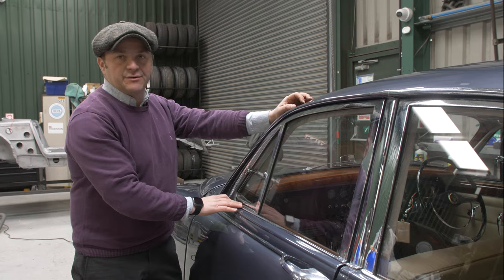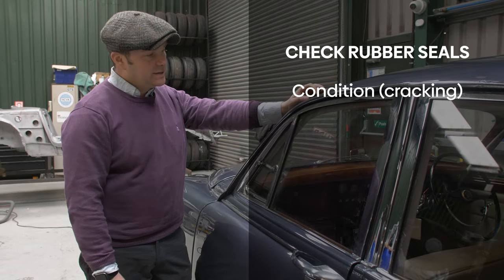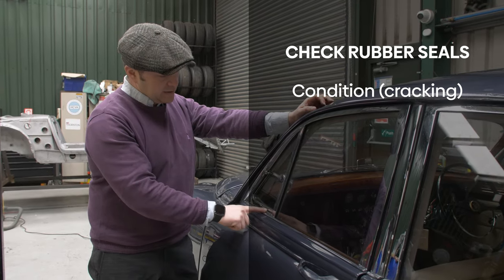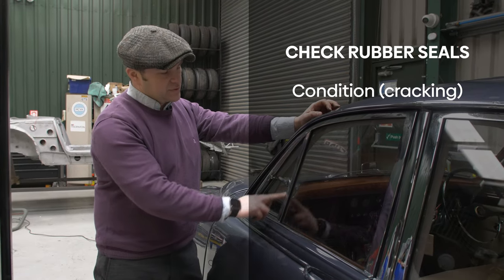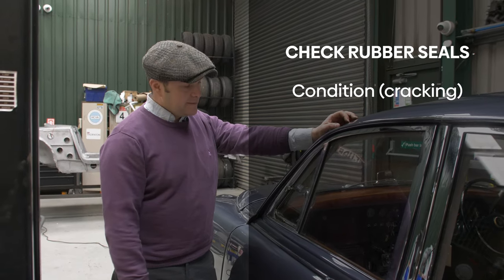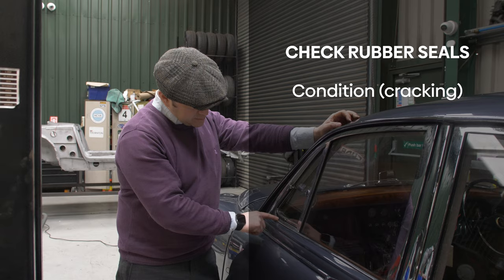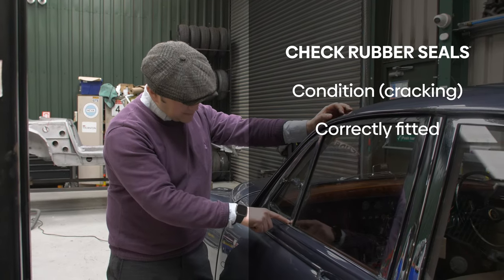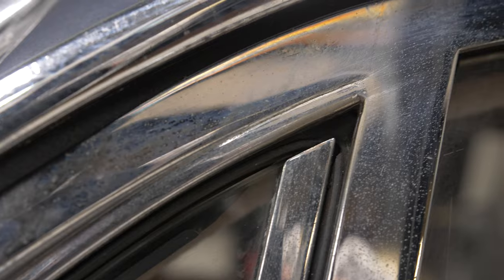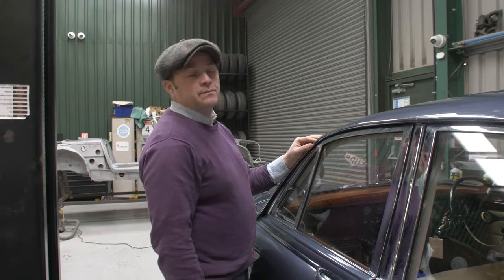Another element to look at is the condition of the rubber seals. Over the decades these perish and will let water and wind inside the vehicle while it is at speed, so the condition of the rubber is very important. There are ways to keep these rubbers fresh — you can moisturize them to keep them in good condition. What we can see here is a fairly new rubber that was, however, fitted incorrectly. There is a massive gap at the bottom and gaps also on the top side, which will no doubt create a lot of wind noise and make the vehicle very uncomfortable to drive.